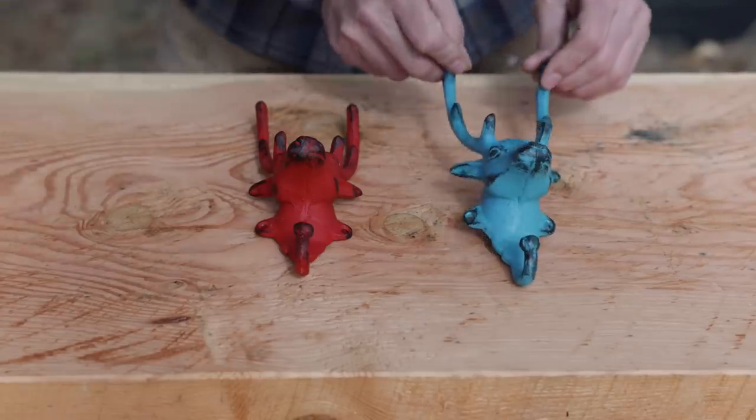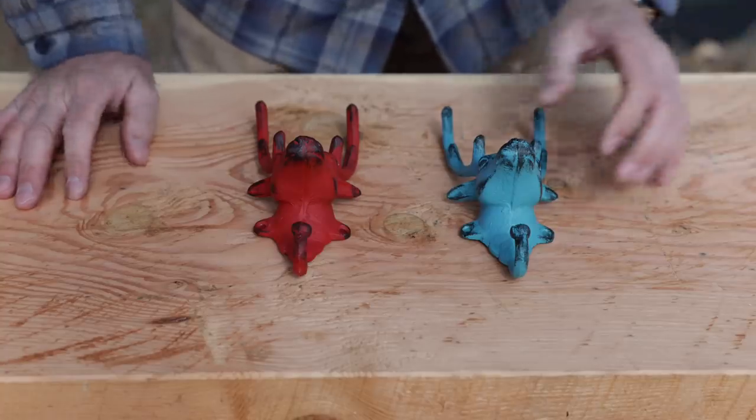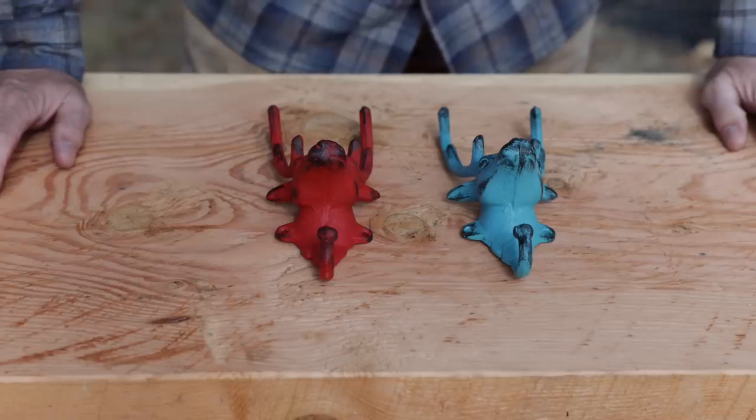We had them by our front door at the old house, and we'd hang our keys and hats and different things on them. So I pulled these out and realized two's not enough — that's not going to make a proper coat rack, especially for the entry.